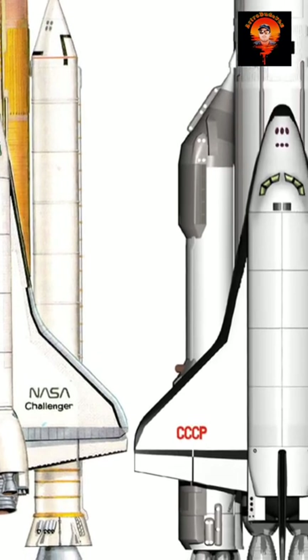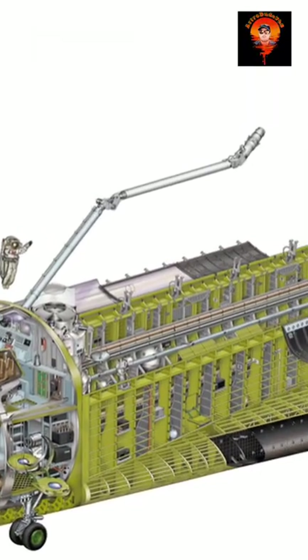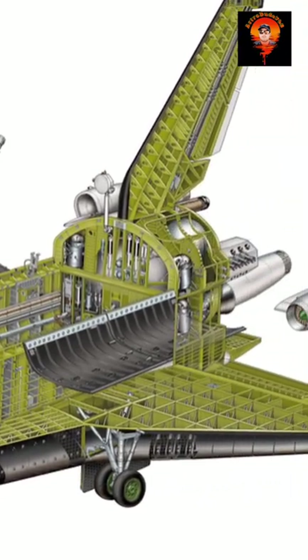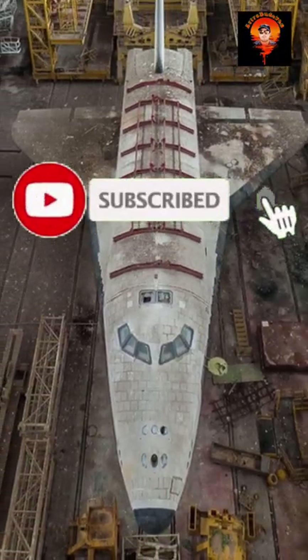Also, the overall design is very similar to the Space Shuttle, since the Soviets also copied that from the Space Shuttle. So overall, the Buran was just an improved Space Shuttle, although it only did one flight as a result of the collapse of the Soviet Union.